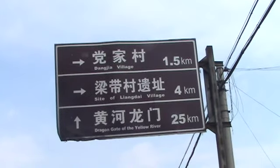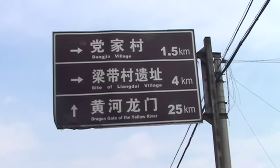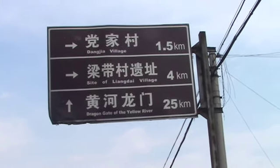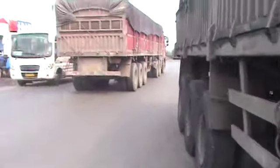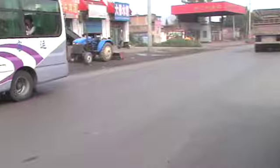He dropped me off at the intersection for Dangjia Village, or Dangjia Kun, and the 1.5 kilometer walk. I want to make the walk. This is the intersection in case I need to remember it.